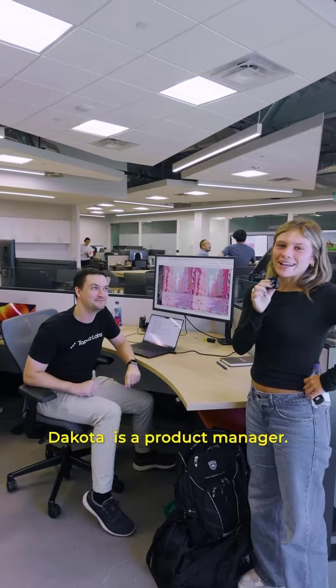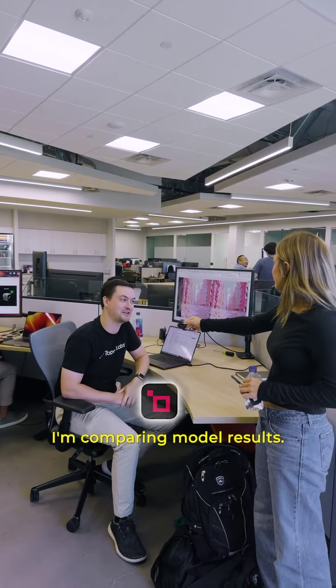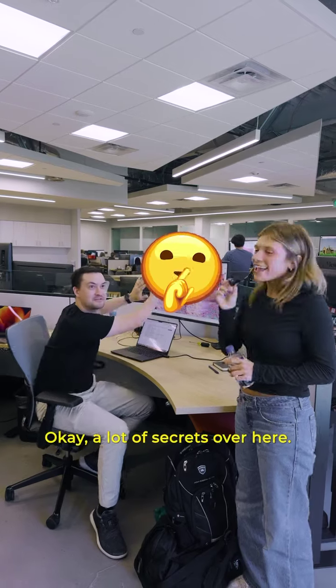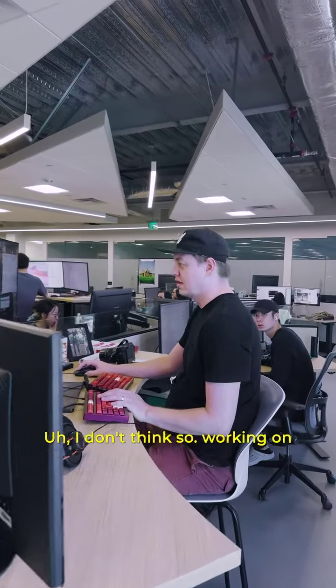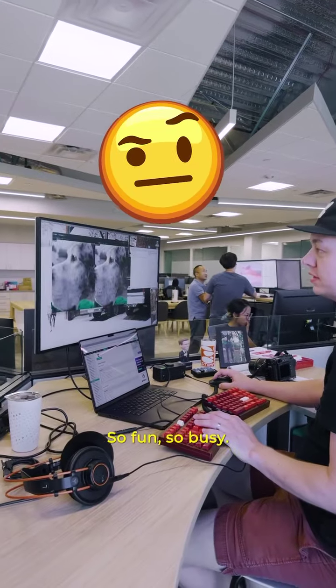Dakota is a product manager. What are you up to? Right now I'm comparing model results — we're working on some really exciting stuff, so I don't know if I can share this. Okay, a lot of secrets over here. Tucker, are you working on anything secretive right now? I don't think so — I'm working on an app to compare images. So fun, so busy.